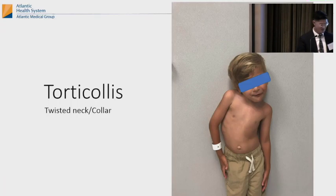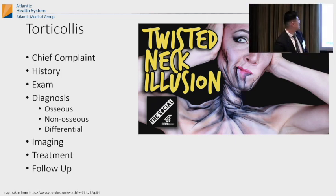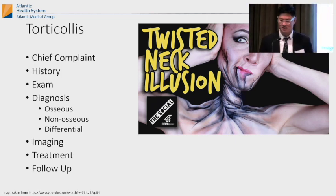I'm going to talk about torticollis. I'll cover chief complaint, history, exam, diagnosis between bony and non-bony, imaging, treatment, and follow-up.